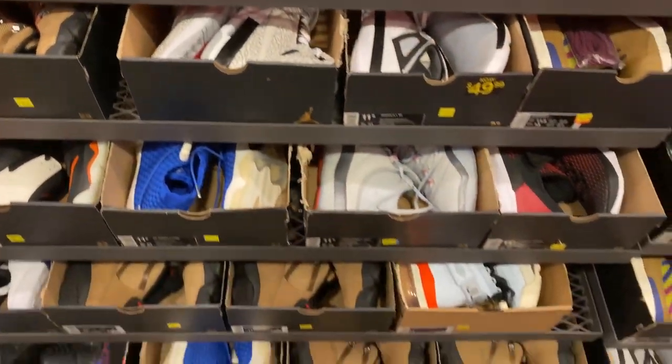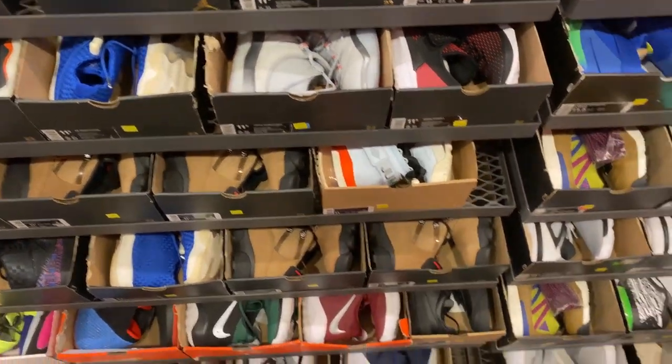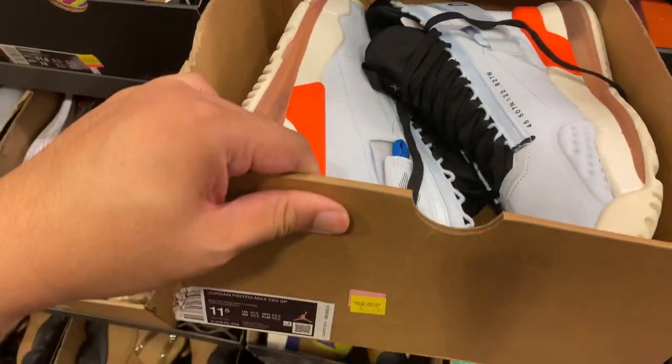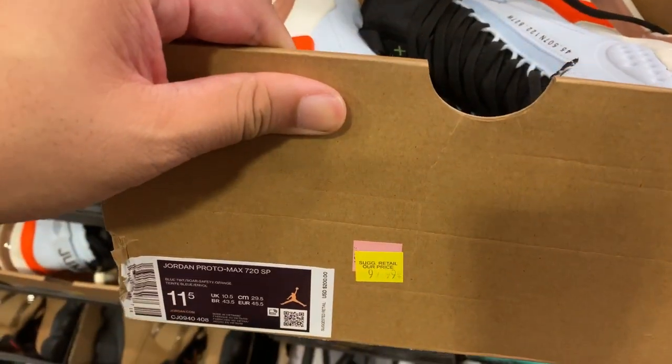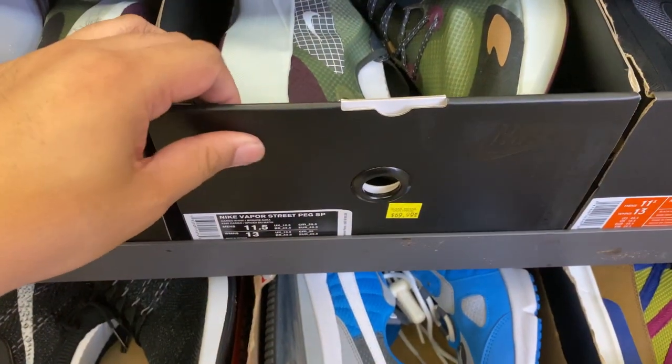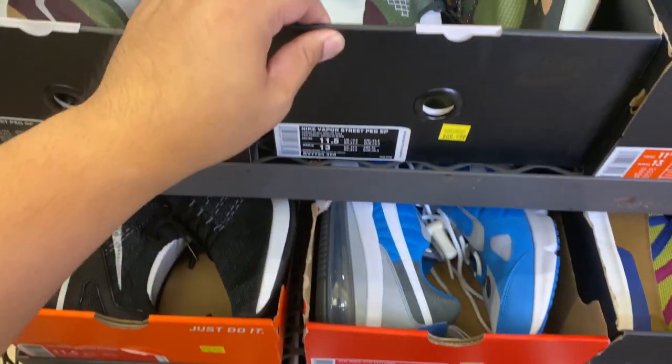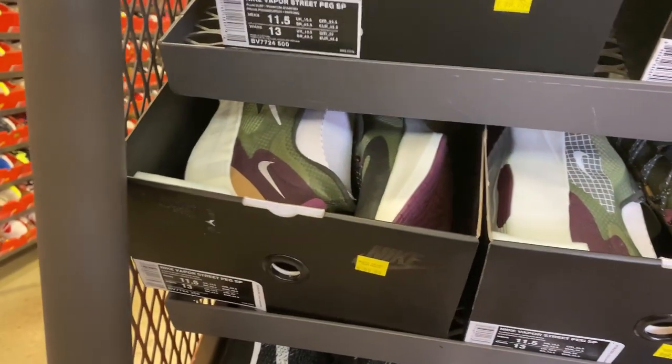Here at the Jordans, you'll see a couple of Jordan 9 boots. These Nike Vapor Streets in this colorway are $69, and you have another one in a plum dust colorway.